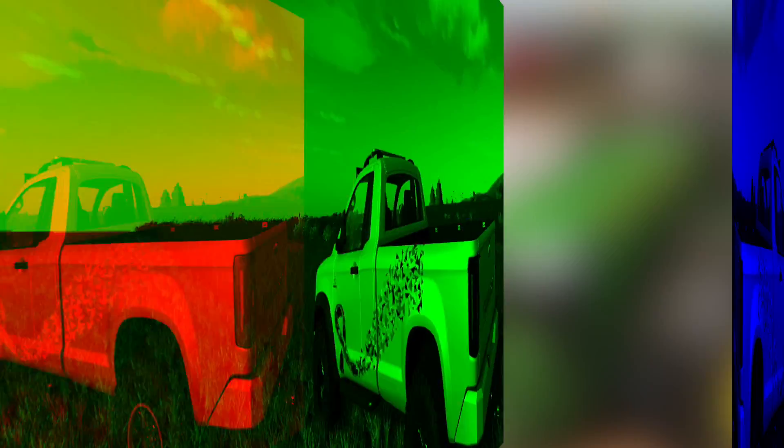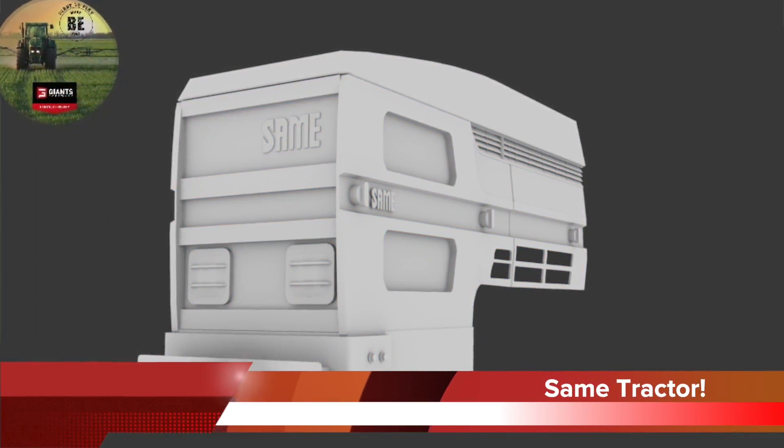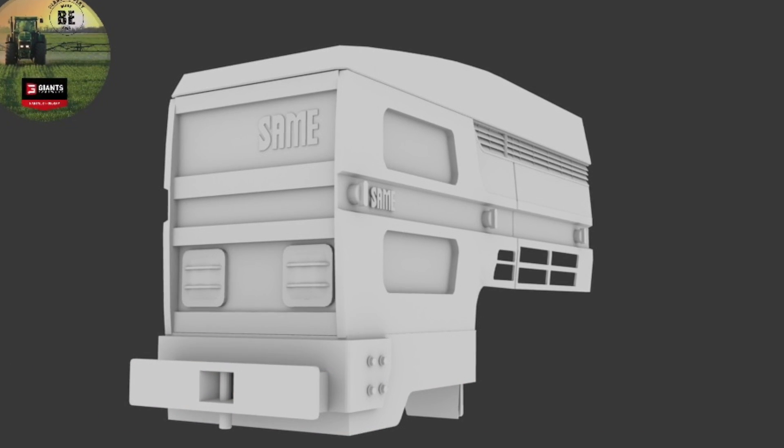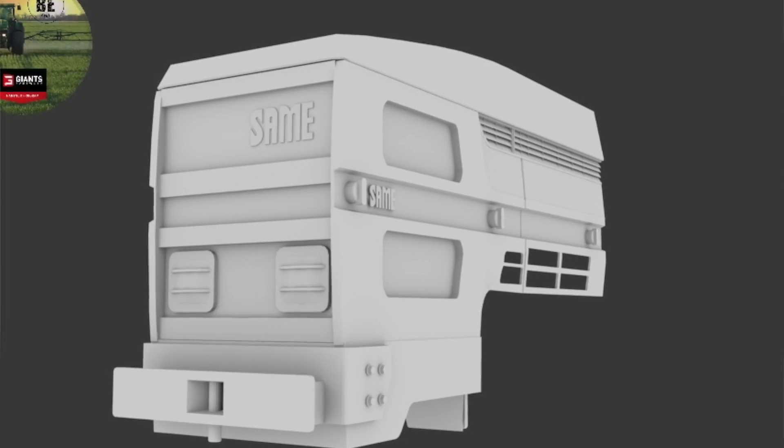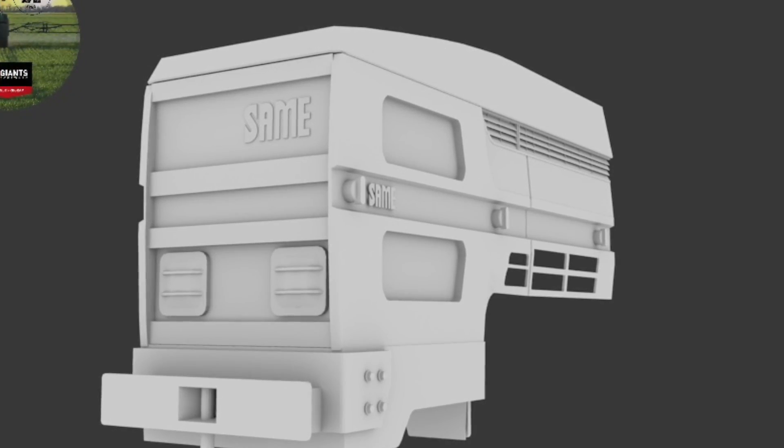Black Eyes Modding show off a sneaky pic of the front of a semi tractor that they're working on. This wouldn't be their first semi tractor either. Black Eyes Modding are quickly becoming one of the most popular and common names in modding and I cannot wait to see what they bring us.